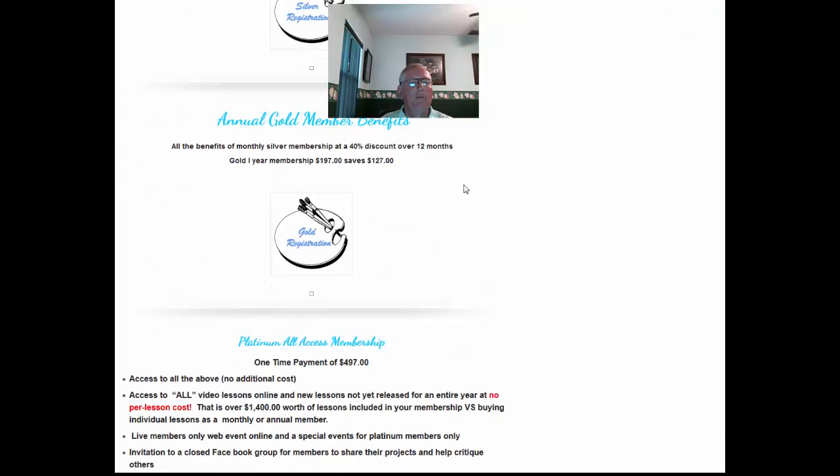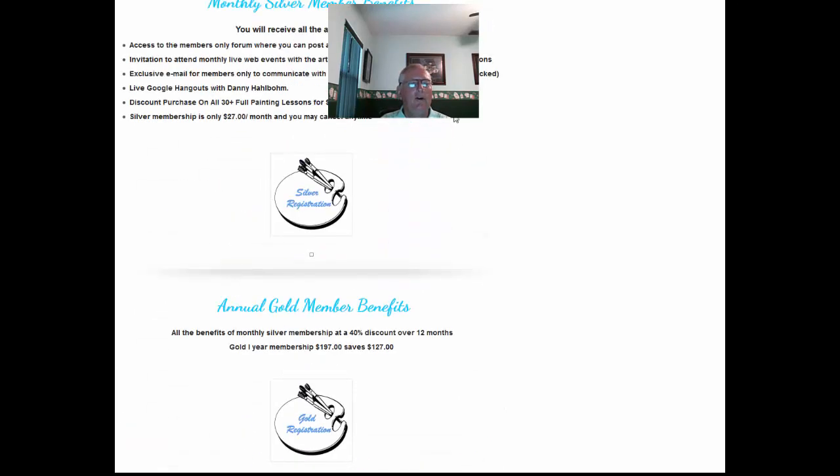Then you have an annual gold membership, which offers a 40% discount on the 12-month year. So you save by paying $197 — you save $127 over the monthly price — and you still get all the benefits of the monthly membership.